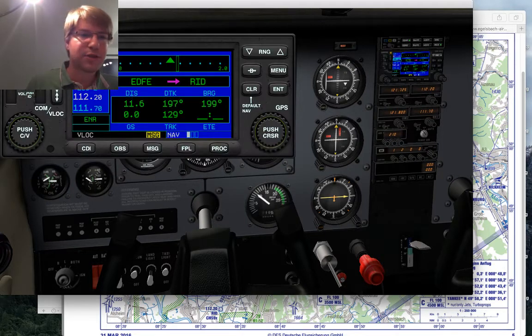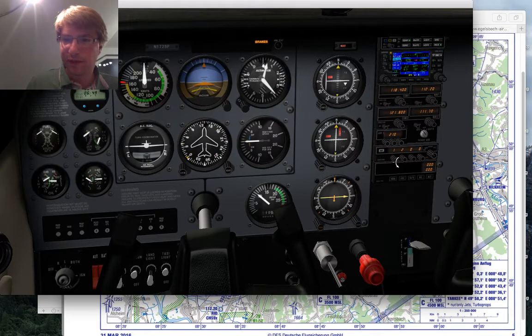Then switch over to Egelsbach info 118.4. We'd set our assigned transponder code — whatever they gave us, say 1234 — and turn on the transponder with altitude reporting.